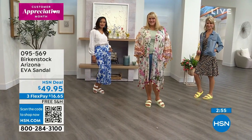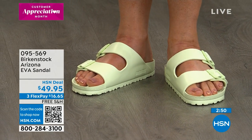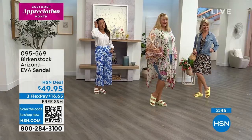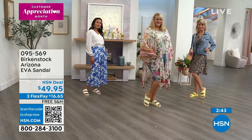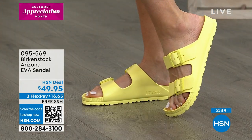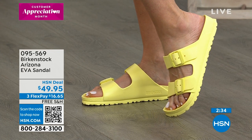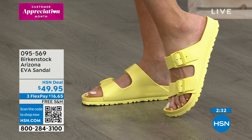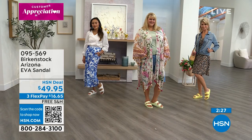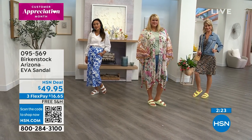QR code stands for quick response — open up your camera app and wave it over the screen like a menu in a restaurant and it'll jump right to the product. So many people are ordering: item number 095569, only $49.95, yes please. Going through the colors one more time — khaki army green, purple fog, sky blue, lime green, pink as the number one color, popcorn as the second most popular, white, and then the metallics.